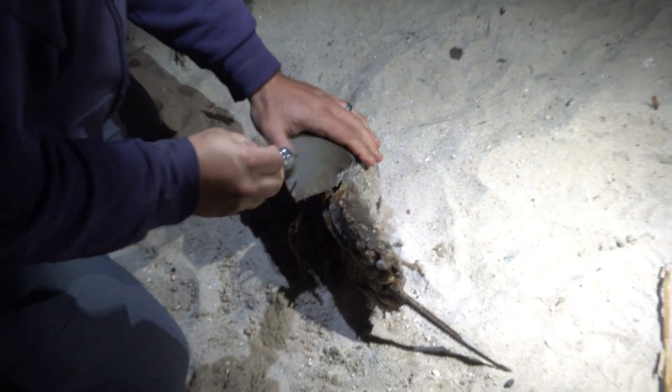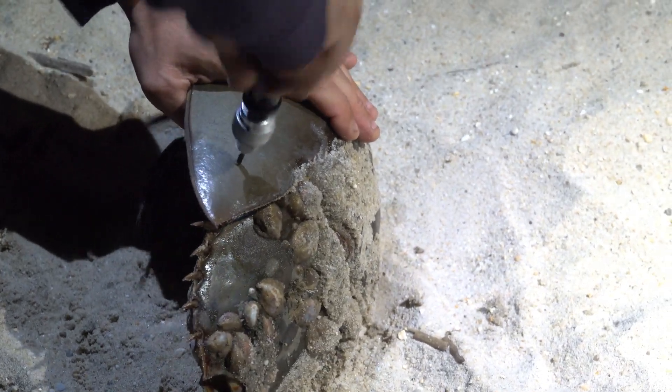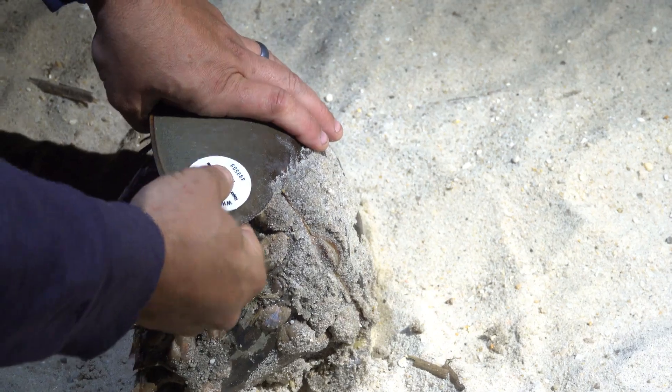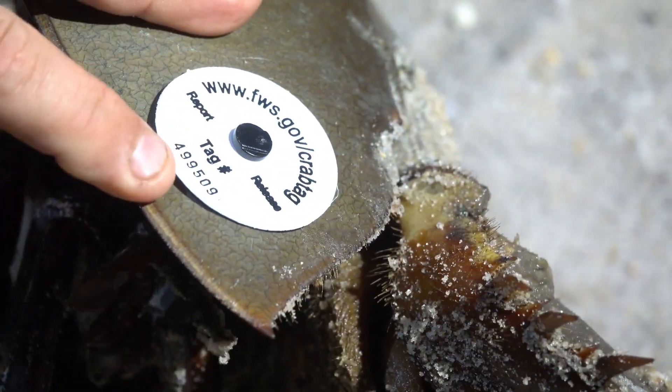Sadly, horseshoe crab populations, after 480 million years, are endangered. How does that happen — you survive all this time and now you're in trouble? One of the big reasons they're in trouble is because they have a very unique blood: it's a blue-colored blood. Scientists discovered that antigens in this blood can identify infinitesimally small amounts of bacteria in any kind of injectable substance, including all our vaccines. So all our vaccines are tested to be bacteria-free by an extract from the blood of horseshoe crabs.